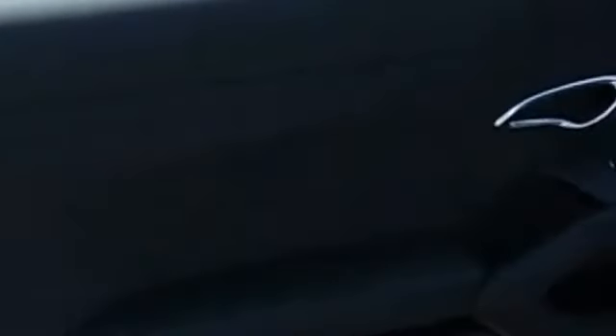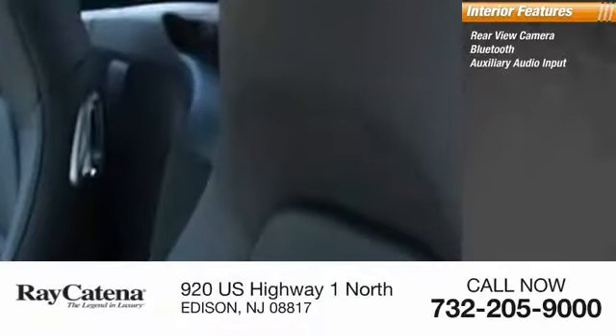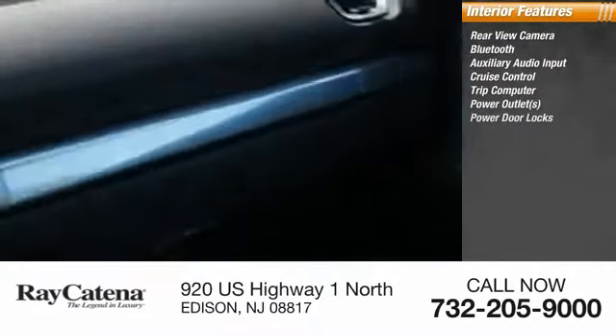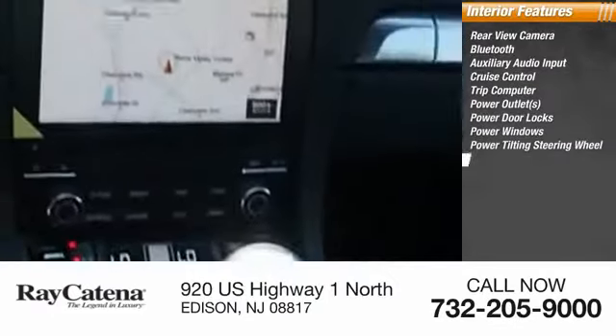Inside you'll find rear-view camera, Bluetooth, auxiliary audio input, cruise control, trip computer, power outlets, power door locks, power windows, power tilting steering wheel, and vanity mirrors.